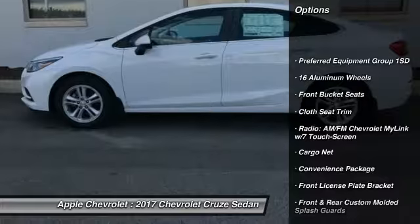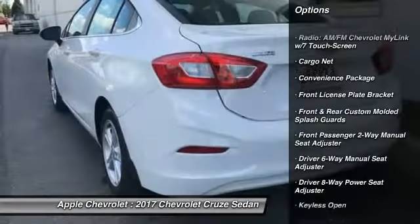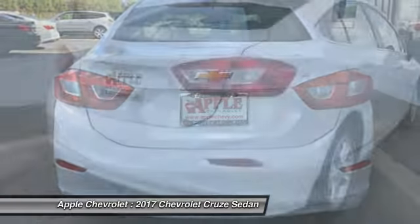Traction control, air conditioning, dual airbags, power steering, four-wheel disc brakes, keyless start, rear window defroster, power windows, trip computer, compass.